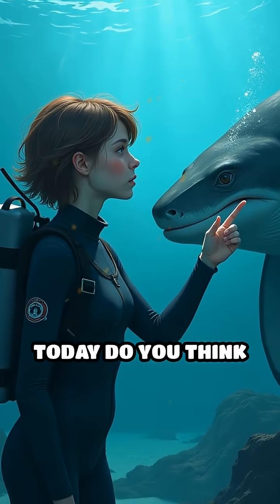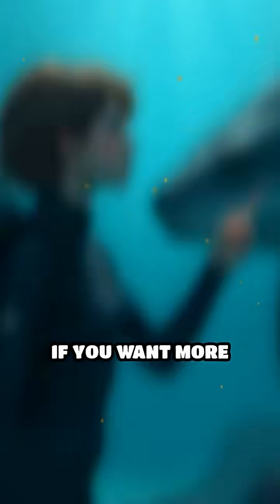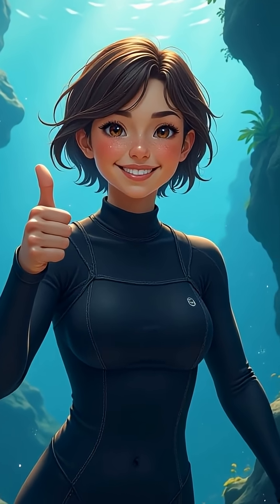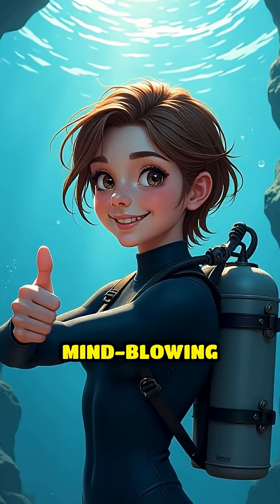Which animal today do you think has the coolest defense? Drop your answer below. If you want more wild animal facts, smash that like button, share with your friends, and don't forget to subscribe for more mind-blowing discoveries.